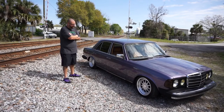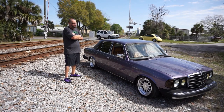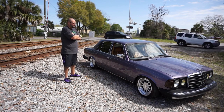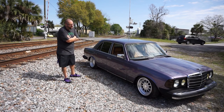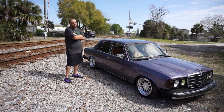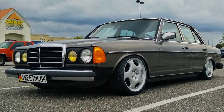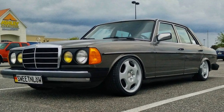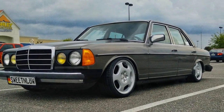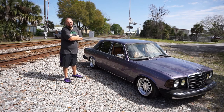My buddy J-Bo got me in contact with his roommate Jimmy Bergen, and I dropped it off with him. He painted it the second time, and it's actually a Volkswagen color — the R32 Mark V United Gray. It had a little bit of purple pearl in it, and I was perfectly happy with it.